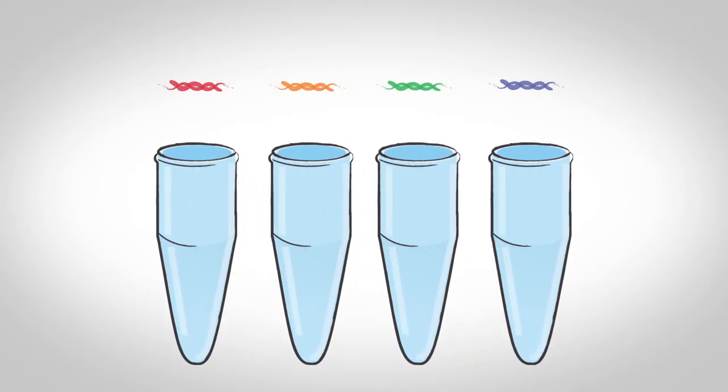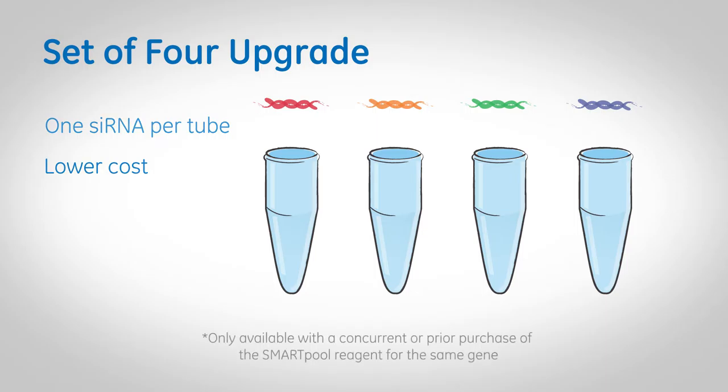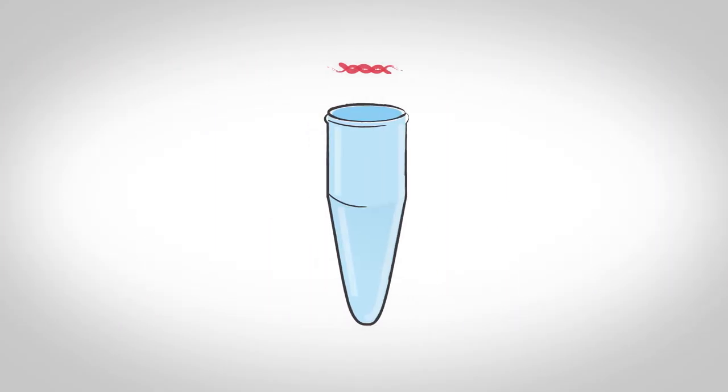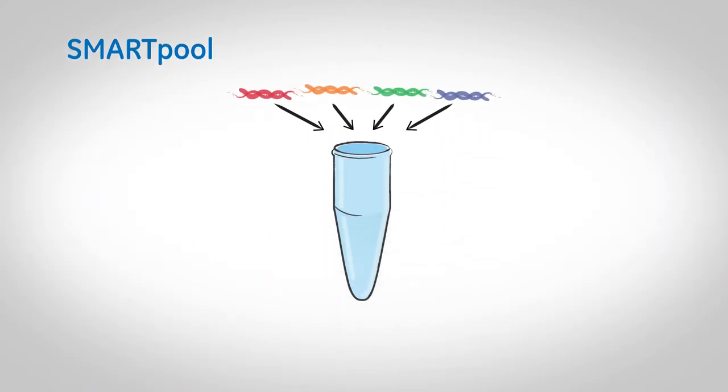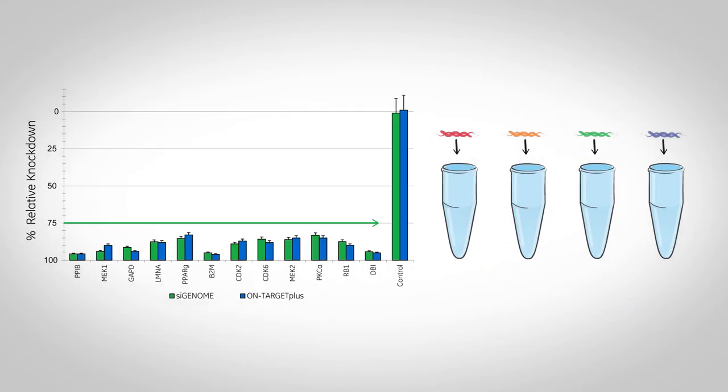But if you're looking to work with single siRNAs and want multiple reagents per gene, we've got you covered. With a set of four, you receive the same four siRNAs from the smart pool, but individually, each in their own tube. With a set of four upgrade, it's the same idea — one siRNA per tube — but at a lower price than the set of four. This is only available if you have a concurrent or prior purchase of the smart pool reagent for the same gene. And lastly, you have the flexibility of purchasing any of the individual siRNAs that make up the set of four.